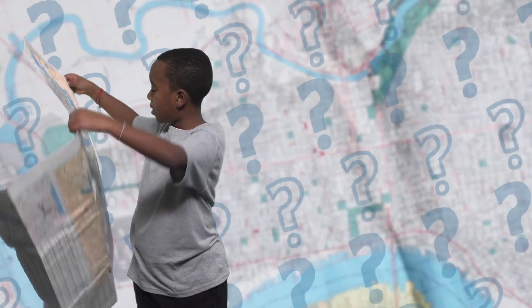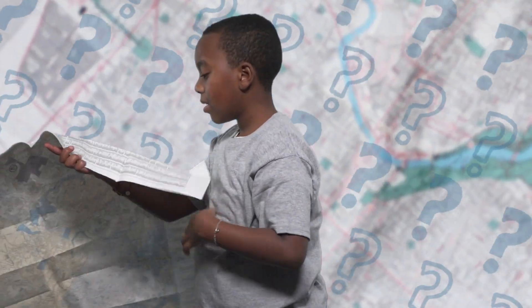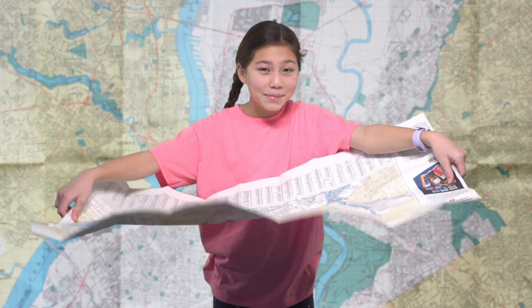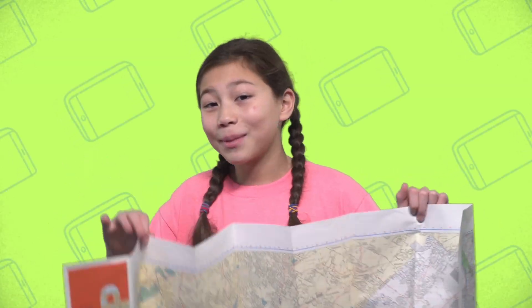Where is Independence Hall? What if I can't find it? I can't really seem to find it. Do you know where it is? If I had my phone — phones have maps.